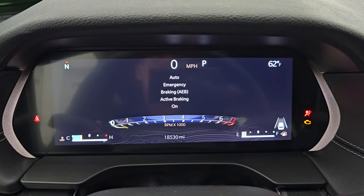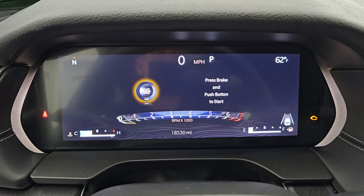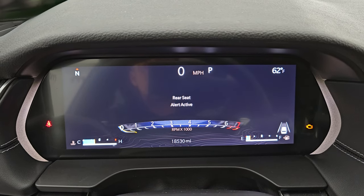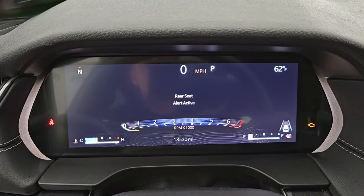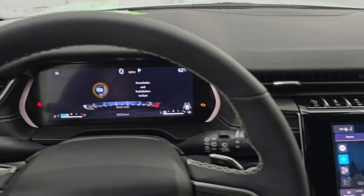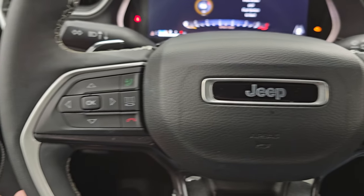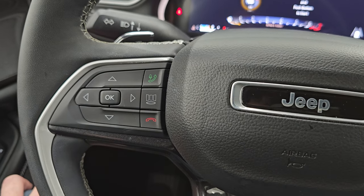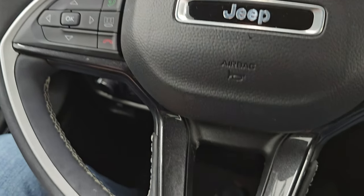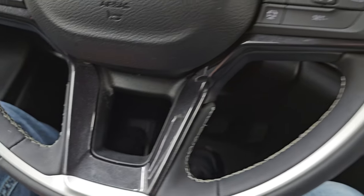This vehicle has 18,530 miles on it. You can see the nice big digital instrument cluster, compass and outside temperature display, as well as your digital speedometer. The instrument cluster is very nice and clean. It comes with the heated leather-wrapped steering wheel — cruise controls and adaptive cruise controls on the right, Bluetooth and information center controls on the left. You do have the paddle shifters for sport mode and audio controls on the back of the steering wheel, as well as the metallic gray trim on the steering wheel.